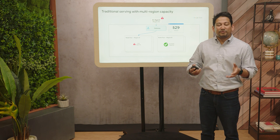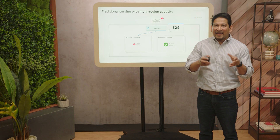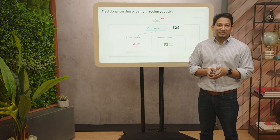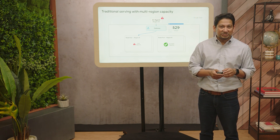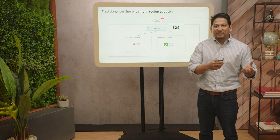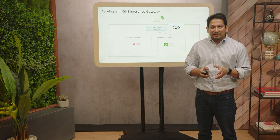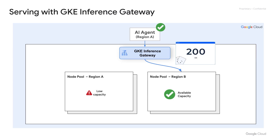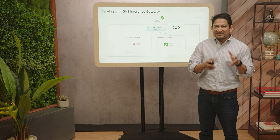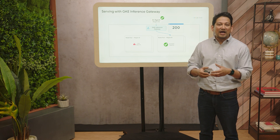Now let's look at what we are doing in terms of improved GPU and TPU capacity obtainability. Traditionally, customers have regional application stacks and their inference stacks are tied to that region. If that region has any capacity shortages, it leads to application errors and complex retry logic across different regions. With GKE Inference Gateway, the gateway can automatically route requests to whichever region has available capacity, ensuring more reliable applications that remain simple and regional yet seamlessly avail of global GPU and TPU capacity across Google Cloud regions.